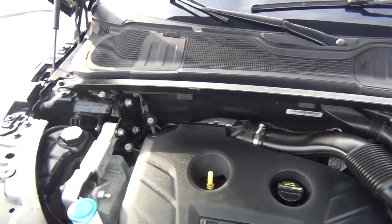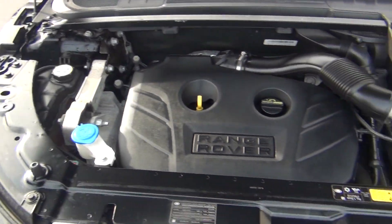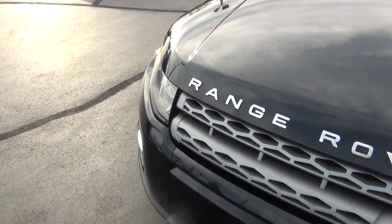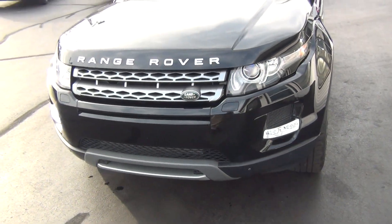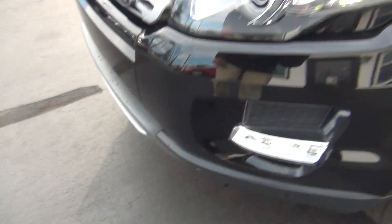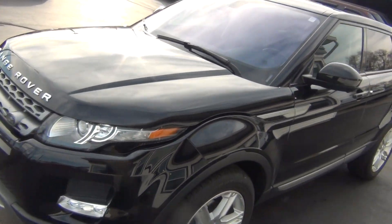Under the hood you can see it has a 2.0 liter four-cylinder engine. It's very, very clean — not only underneath the hood but also all around the vehicle. As you see you've got your front fog lights and your HID headlights along with your front sensors and cameras. There's no major rock chips, dents, dings, scratches, nicks or blemishes anywhere.